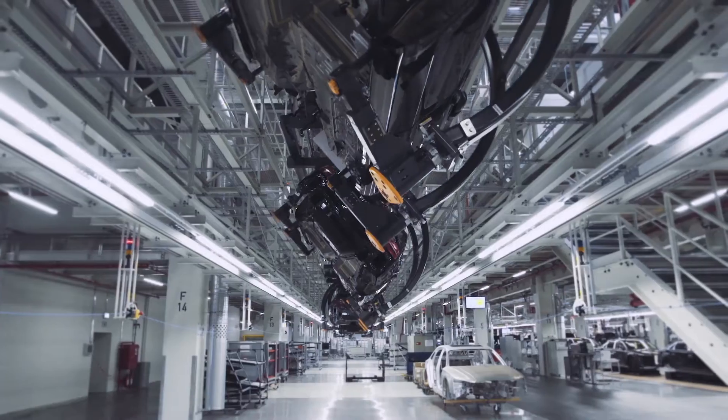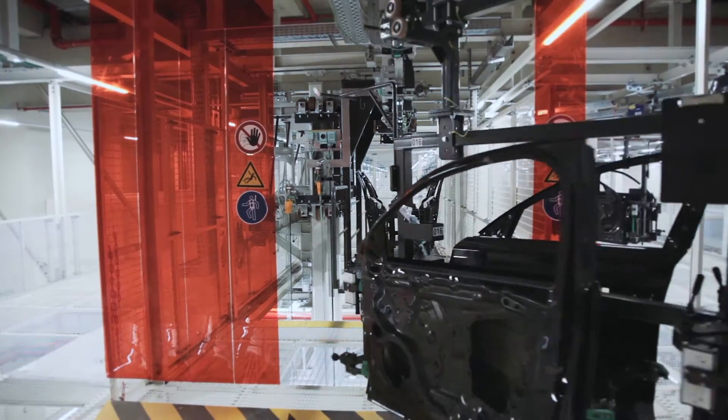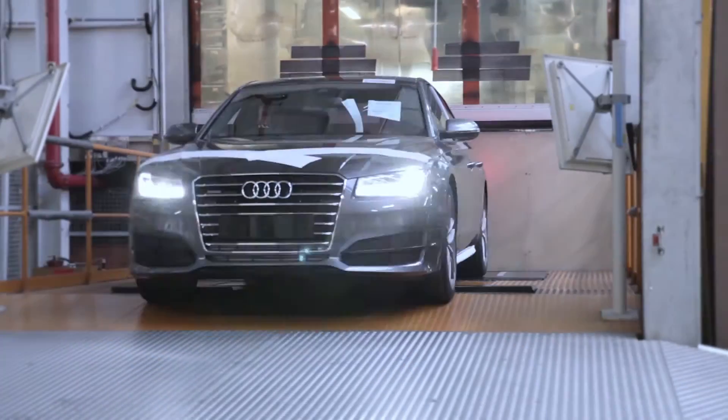We significantly reduced the automation components. We now have less variance, lower complexity and, as a result, could reduce our spare parts stores, which provided us with an overall gain in efficiency.